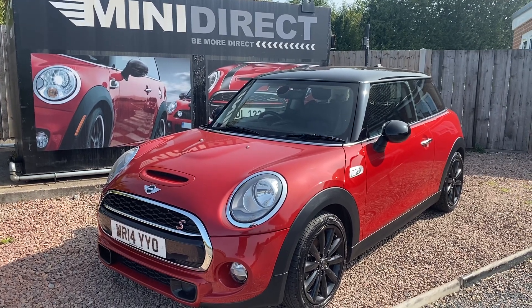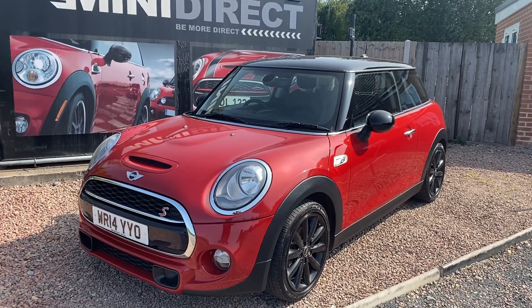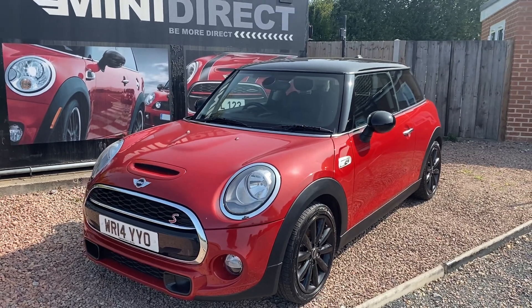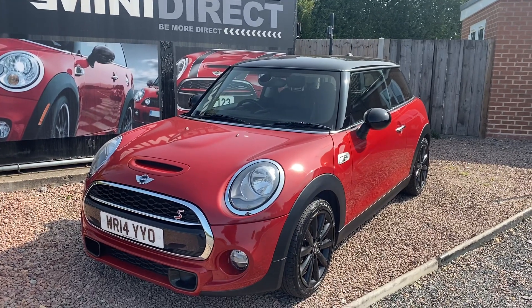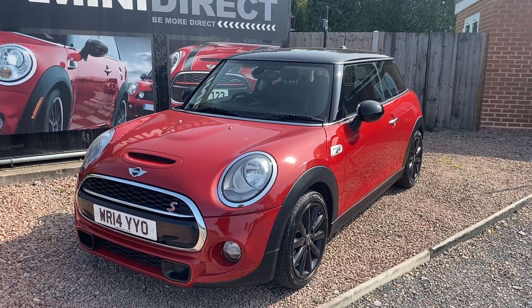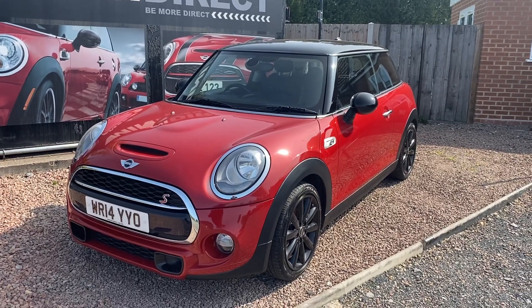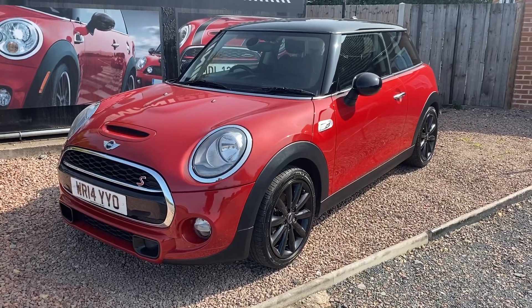Hi everybody, welcome back to BMW Mini Direct in Worcester. We have a stunning car just come to us — what a proper little car this is. It's a 2014 on a 14 plate Mini Cooper S, three door, finished in the fantastic blazing red metallic with the black roof, black door mirrors and the 17 inch track spoke alloys finished in black.